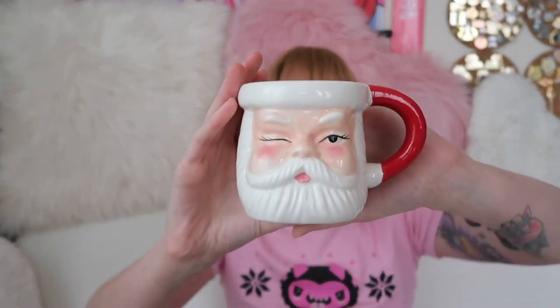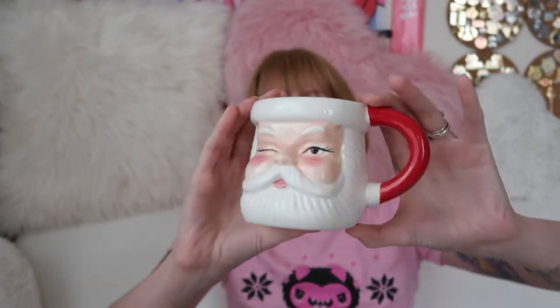I honestly have no memory of what's in this bag. Look at this cute little Santa mug. I love these vintage Santa face mugs — they're so good. He's going to go up on my desk right now.